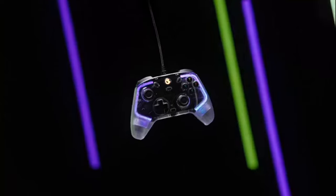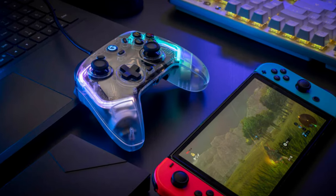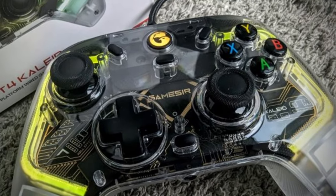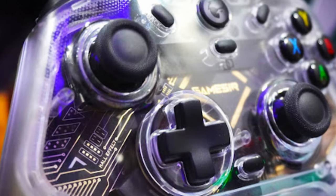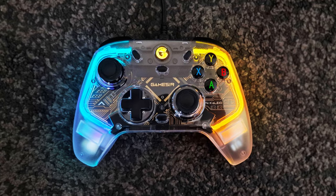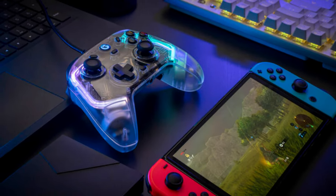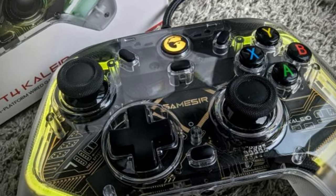The Gamesir T4 Khalid shines in terms of durability and comfort. The controller feels solid in hand, with an ergonomic layout that ensures long gaming sessions remain comfortable. It also includes a motion sensor, making it an ideal companion for games that require motion input, like those on the Nintendo Switch. The USB-C connection ensures a fast, lag-free experience. Whether you're playing fast-paced shooters or casual platformers, this controller offers a premium experience at an affordable price, making it a must-consider option for gamers looking to enhance their setup.